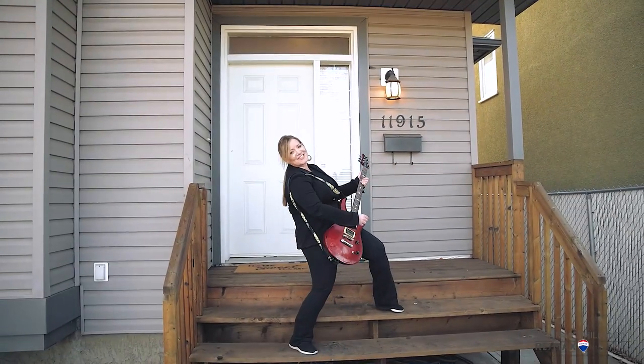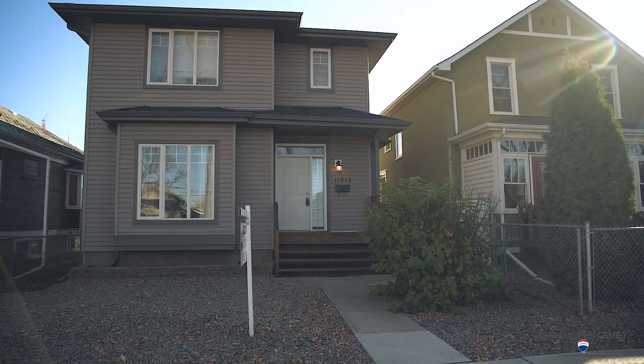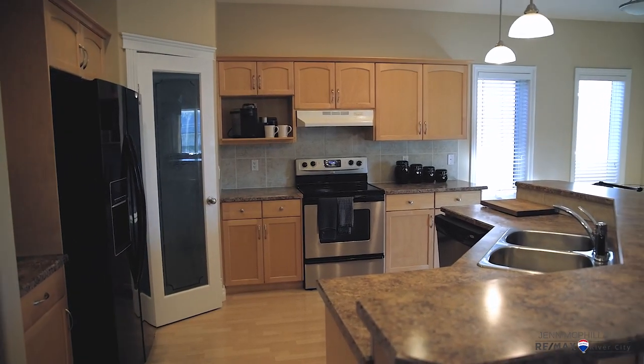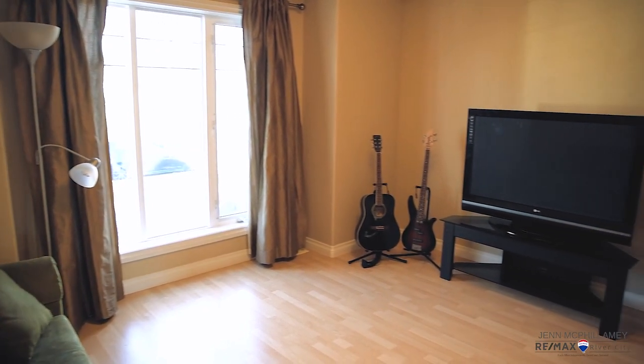This house rocks! Let me show you why. Welcome inside 11915 96th Street. We've got five bedrooms, three and a half bathrooms, almost 1,900 square feet and much more.